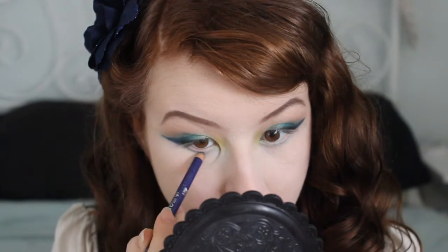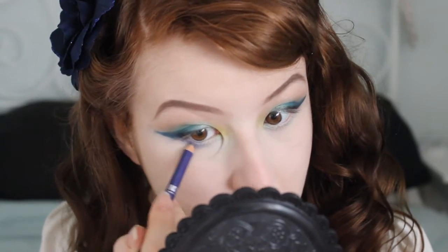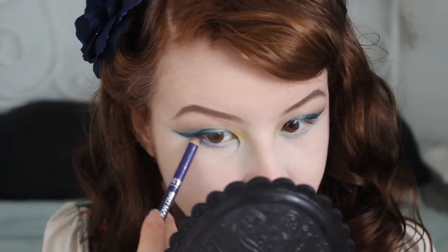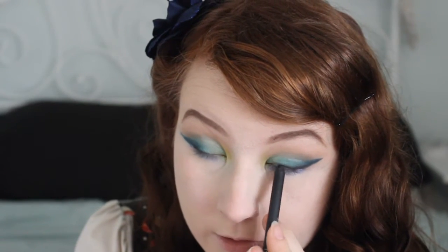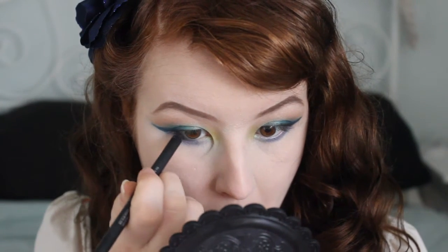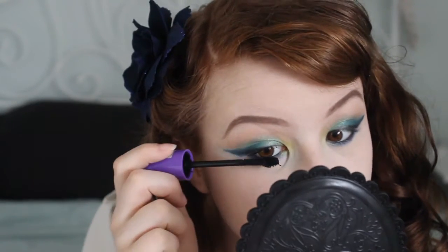This eyeliner I'm using is supposedly purple — it's an NYC Glyssaliner in Paparazzi Purple. I would say it's definitely kind of blue. It's not really the best eyeliner to be honest, it's just something I'm using for the colour. Then just some black on the waterline. Mascara to finish off the eyes, although this look would probably look a lot better with fake eyelashes — but today's just not my day for that. I've got mascara on my chin now. I'm leaving it to dry so I don't smear it and make it worse.